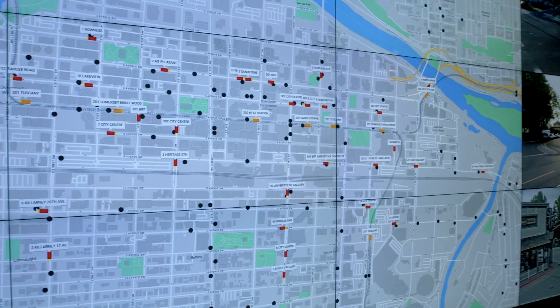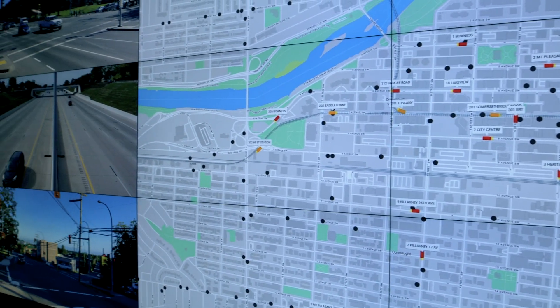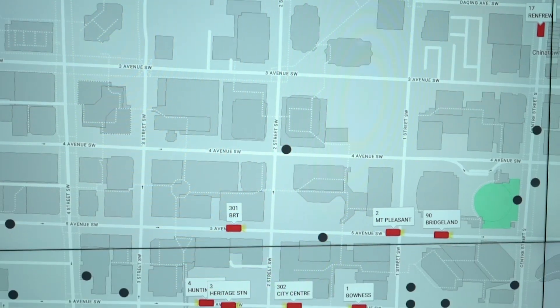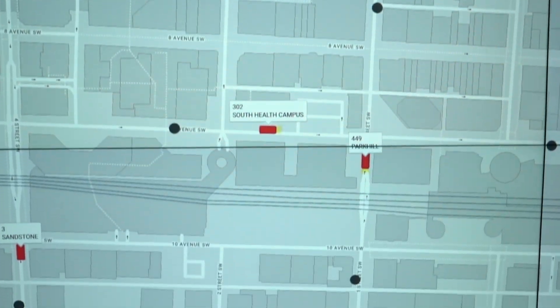This is the latest flagship video wall display from LG, the 55SVH7E. This is a high brightness ultra narrow bezel video wall panel. It's the first video wall panel to have an under one millimeter bezel. Each display features a uniform .44 millimeter seam.